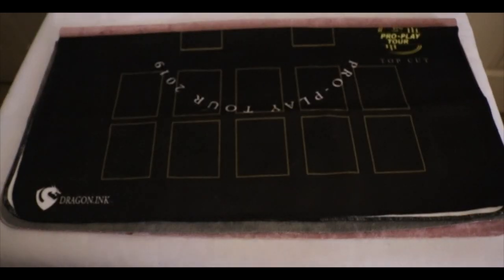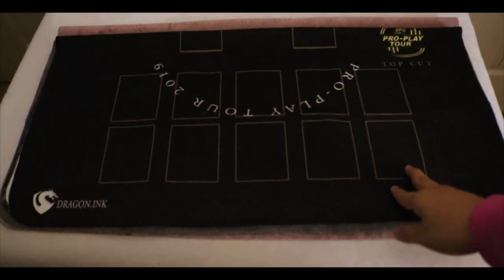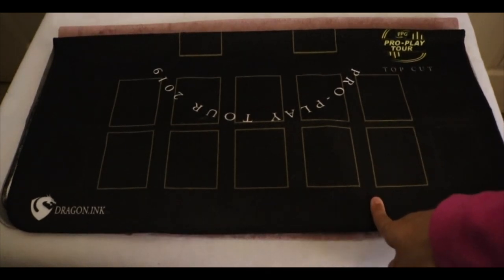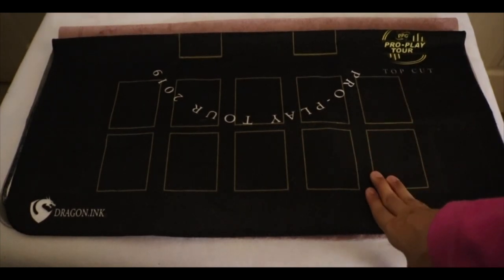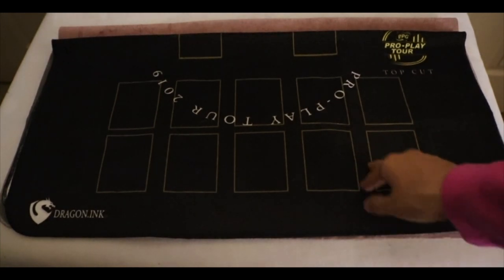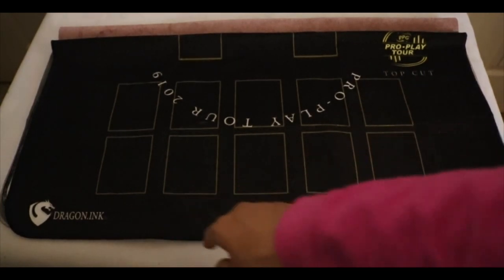Now we got the wonderful PBG Top Cut. I believe you can get this by making Top 16 — I did not Top, haha, pretend I did. One of the persons, I believe, got Top 4 or 3rd place and was selling this spellground for only 20 bucks. I believe they're worth more than that. It's really nice and it has zones to represent PBG from Dragon Inc.